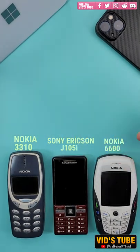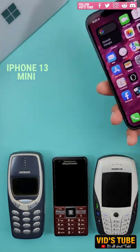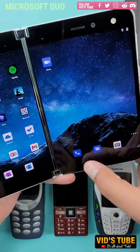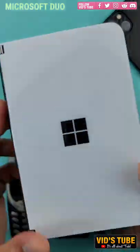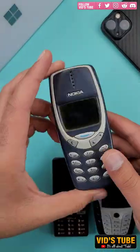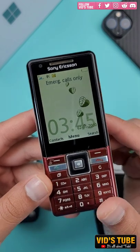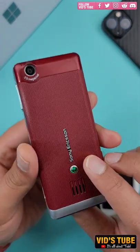This is how a phone looks — this is a smartphone, and now we have evolved to such folding phones. This evolution started with this Nokia 3310, that was my first phone. I have reviewed this Sony Ericsson J105i, and this is the legendary Nokia 6600.